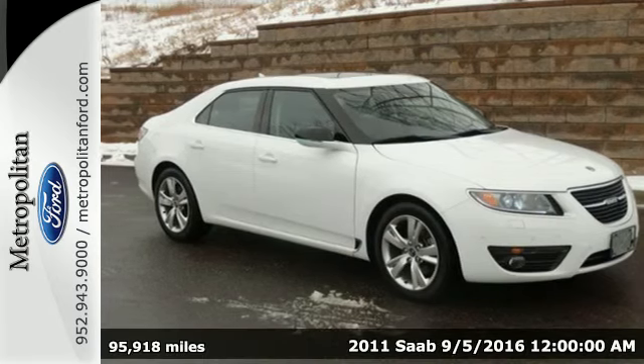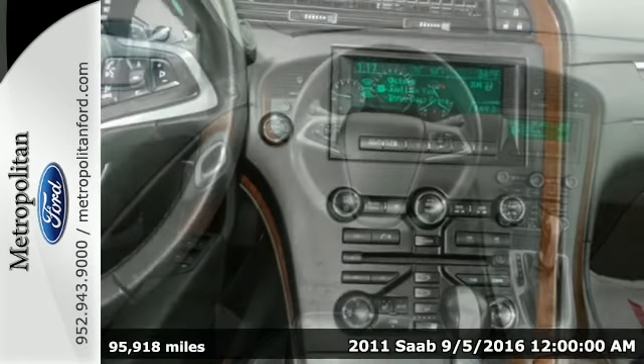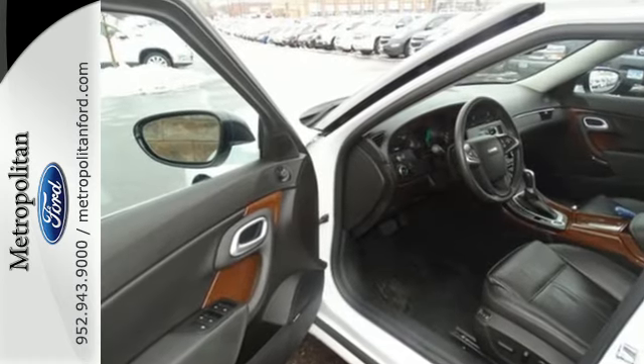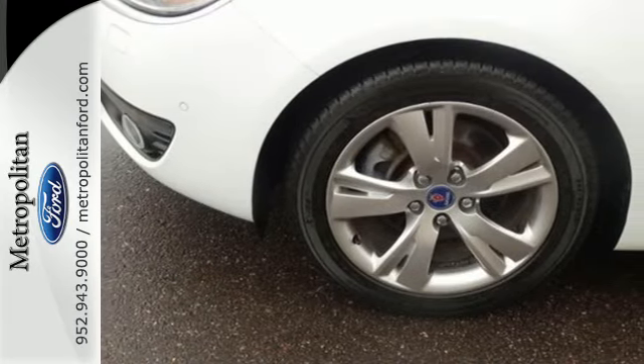It's a 2011 Saab 9-5. Satellite radio, turn signal mirrors, four-wheel anti-lock brakes, stability and traction control, alloy wheels, Bluetooth wireless, one-touch power windows, alloy and leather door trim, a tire pressure monitor, and power heated mirrors all come standard in this breathtaking sedan.